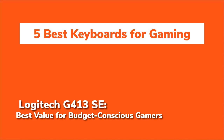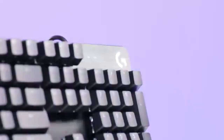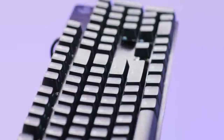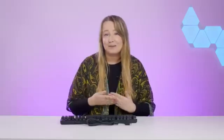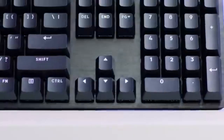For those looking for a solid gaming keyboard that doesn't break the bank, the Logitech G413 SE is a fantastic option. Don't let the lower price tag fool you — this keyboard holds its own against more expensive models, thanks to its tactile mechanical switches that offer a satisfying, responsive feel perfect for both gaming and typing. Whether you're headshotting enemies or working on a design project, the G413 SE doesn't disappoint.